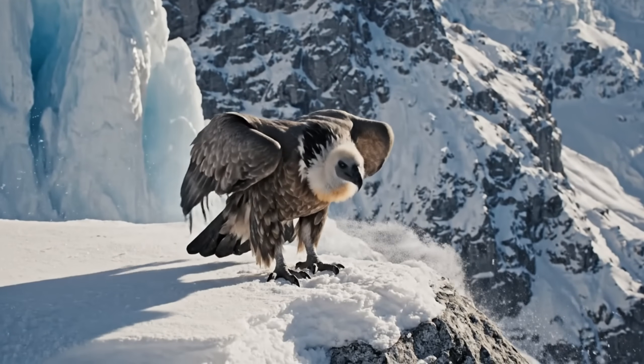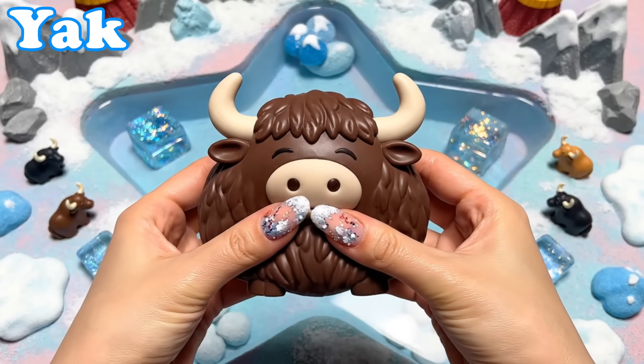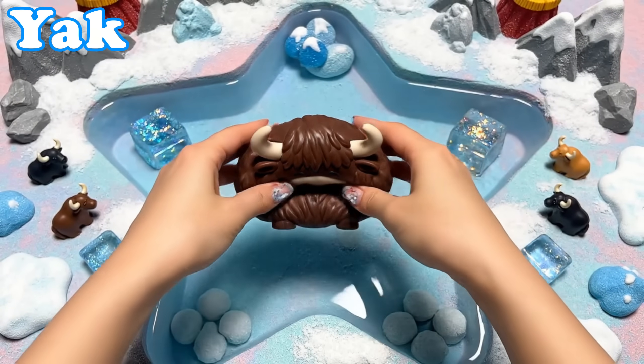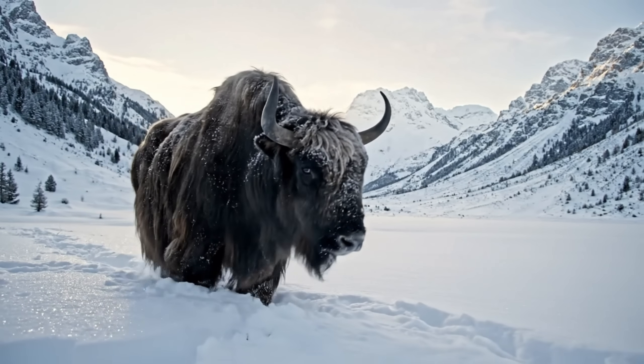Let's explore even more winter friends. Yak. Yaks have long shaggy coats. They walk slowly through snowy valleys.